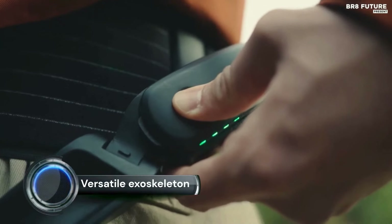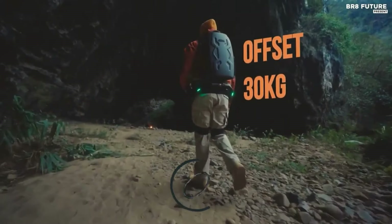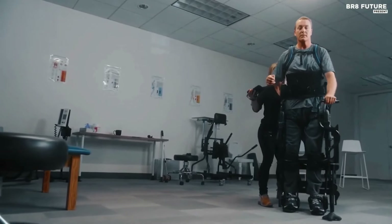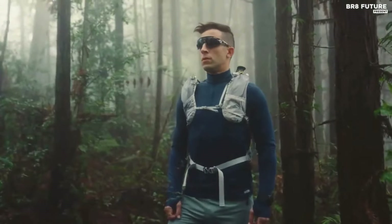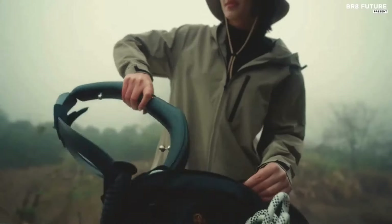Versatile Exoskeleton. As a combined back and shoulder exoskeleton, no one must choose between lifting and overhead support anymore when the work requires both. The OmniSuit provides both seamlessly and can assist users when handling loads all the way from floor level to the highest shelf. This makes it the perfect solution for professionals across various industries, including logistics, maintenance, manufacturing, and construction.